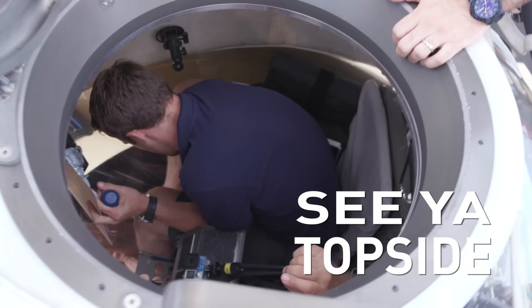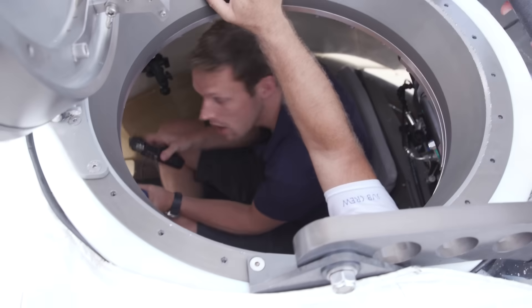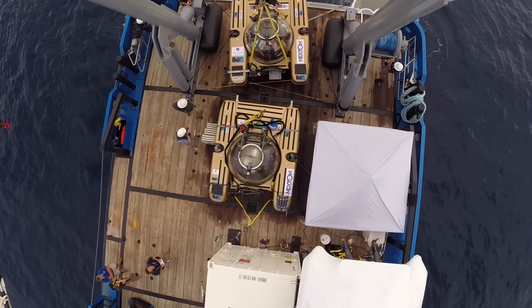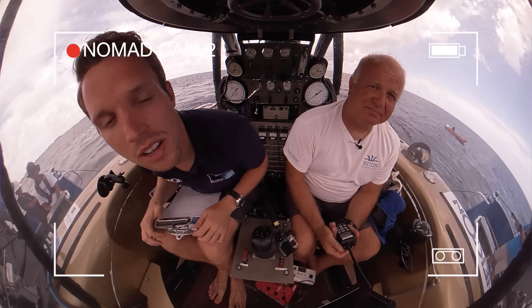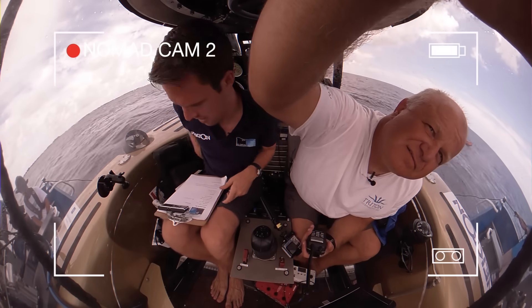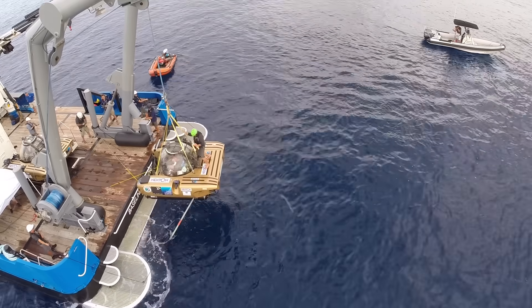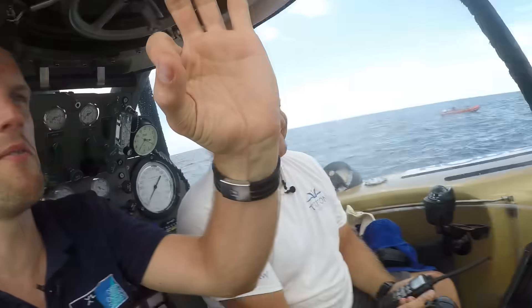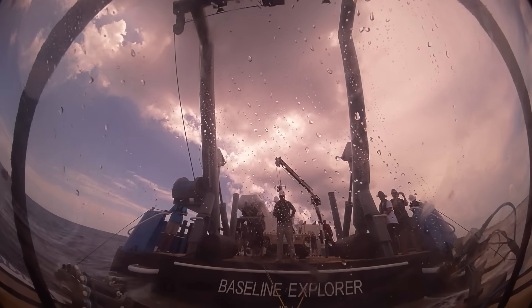See you topside. I think we're ready to slide you into position. We're in — I guess we're ready to go then. Oh, it's so good to be in here. I've been waiting for this for such a long time.